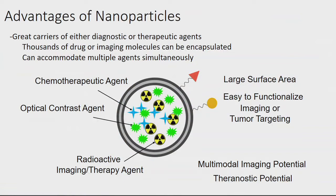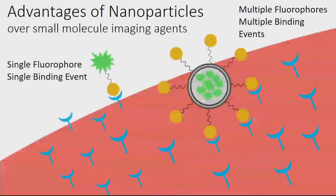Nanoparticles also have multimodal imaging potential — we can exploit different molecular imaging modalities from that toolbox and combine advantages to overcome disadvantages. Additionally, comparing a single fluorophore with a single binding event versus a nanoparticle carrying many imaging fluorophores and multiple binding sites shows that nanoparticles have higher sensitivity and higher binding avidity and affinity — meaning the ability to find a target and actually bind to it strongly.